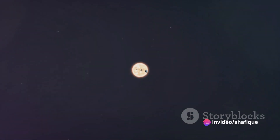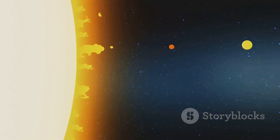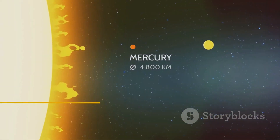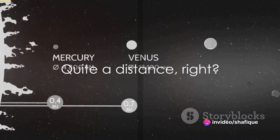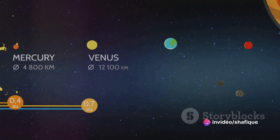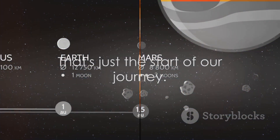But what about the distance between them? That's another story. Picture a 100-meter dash — that's how far our grain-of-sand Earth would be from the basketball sun. So if the sun is a basketball, the Earth is a grain of sand, and they are 100 meters apart. That's just the start of our journey.